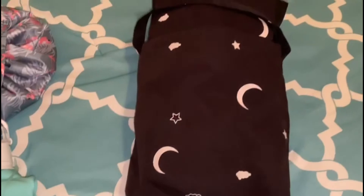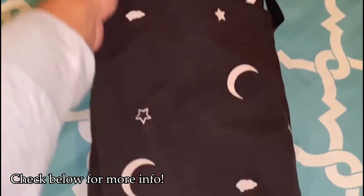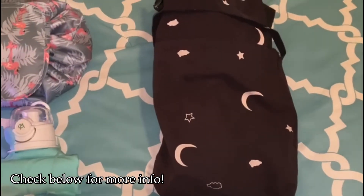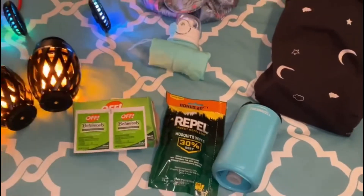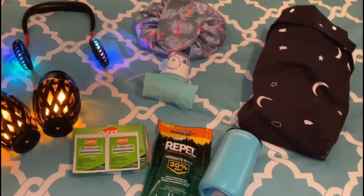Last but not least, my favorite item that I will be taking is the portable blackout curtain. If you haven't seen the video on the blackout curtain, I'll be sure to link that below so you can see how neat it is — it's actually held up by suction cups. So you can see I have quite a few items that I'll be taking, but they're very important.